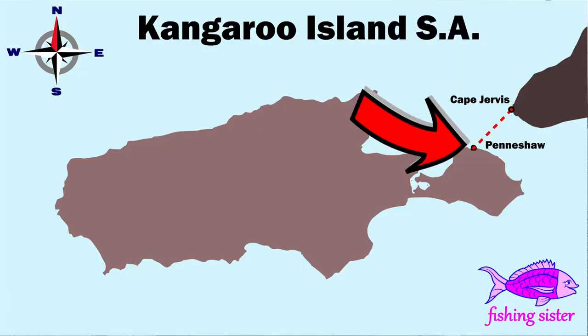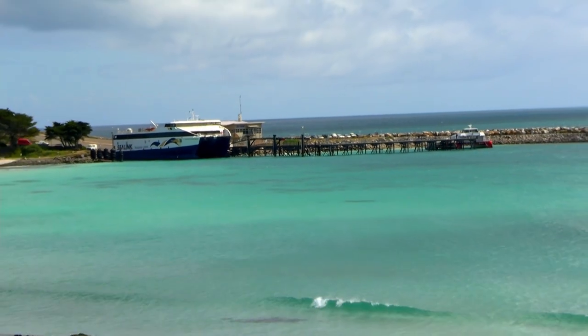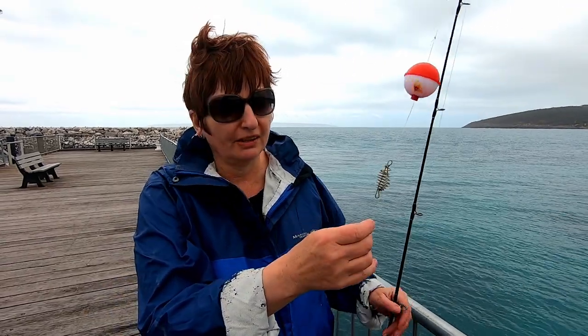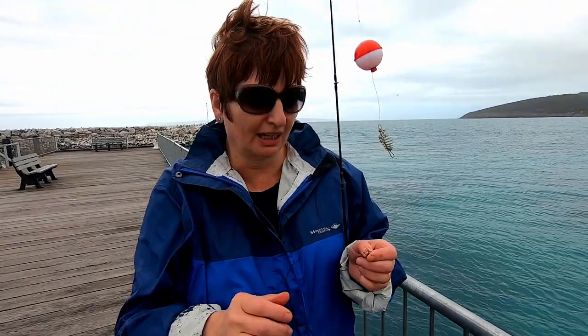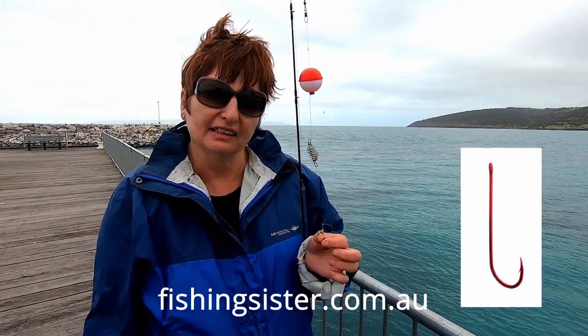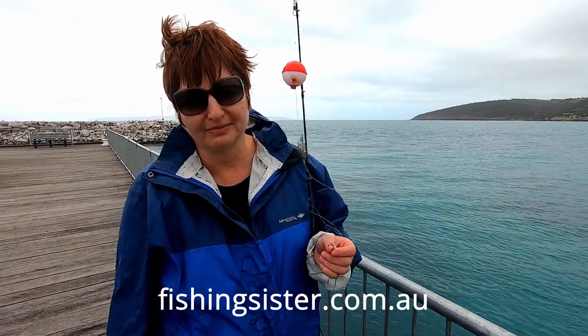Hi, it's Fishing Sister. We've just arrived at Kangaroo Island and we're fishing off the Pennishaw Jetty, which is right where the ferry comes in. I've got my float rig on and I'm going to have burly in my spring, using gents with a couple of size 8 long-shanked hooks. I'm hoping to get some tommies — that's how I'm going to start my fishing session off today.